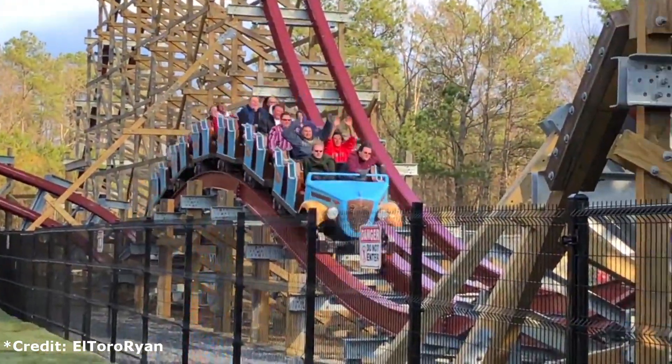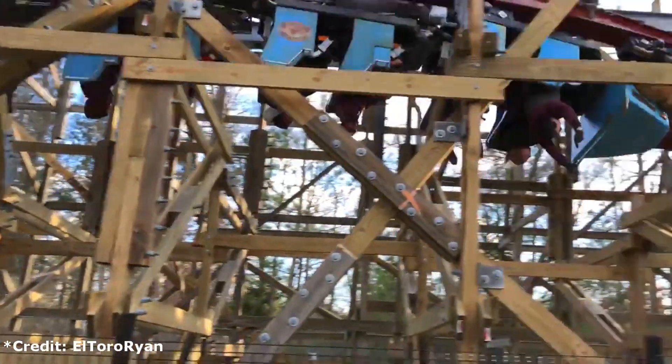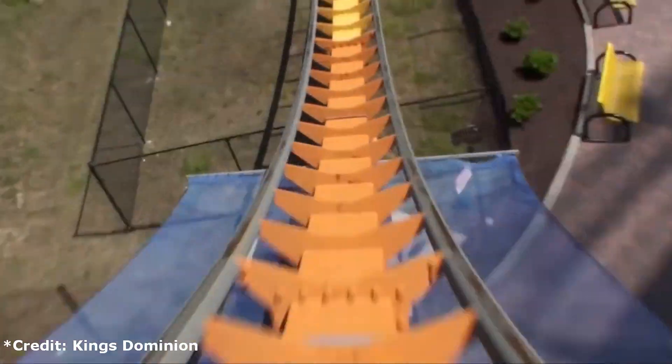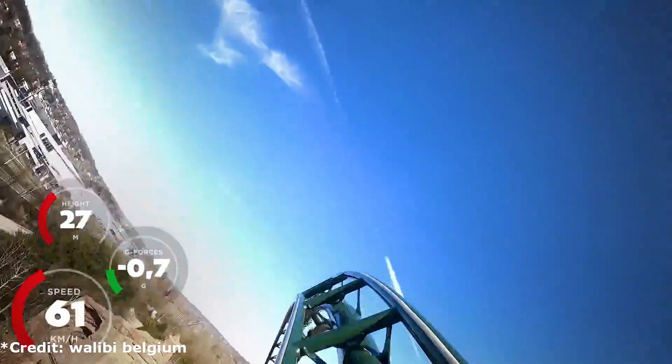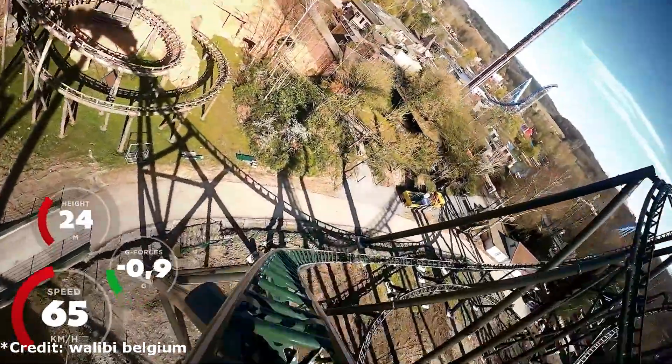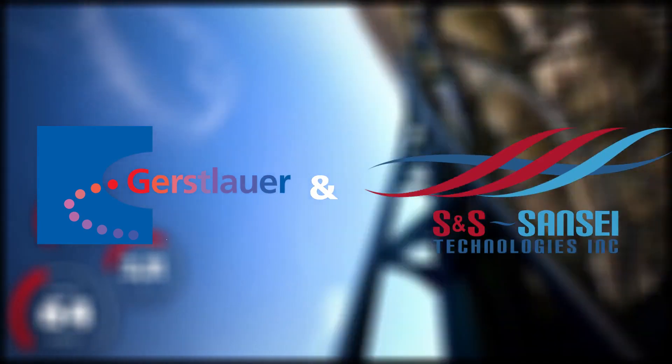First off, we can get rid of RMC since they just got Twisted Timbers in 2018. We can also get rid of B&M since their rides are so expensive. As for Intamin, I can see Kings Dominion getting a mega coaster in the future, but not to replace Volcano, so they're out. That leaves us with two: Gerstlauer and S&S. So let's compare their options.